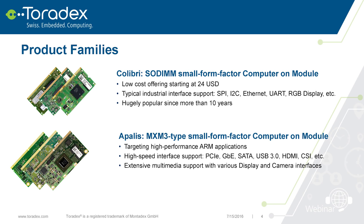We have two main product families of computer modules. One is called Colibri — it's a small SODIMM form factor module. We released the first one in 2005, so they've been around for more than 10 years. There's a wide range of modules including very low-cost options starting at $24, which includes RAM, Flash, SoC, and power management all on the module. We also have very low-power modules with traditional embedded interfaces like SPI and I2C. All modules in the family are pin-compatible, so if you designed a carrier board 10 years ago, you can still plug in the latest module.